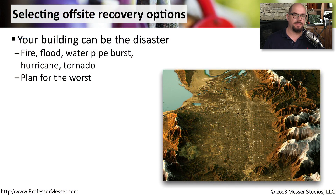Whenever you're preparing for any kind of incident, you must take into consideration that the incident may disrupt everything in your particular building. You might have a fire, a flood, you might have a water pipe burst, or it may be a very large-scale problem, such as a hurricane or a tornado.